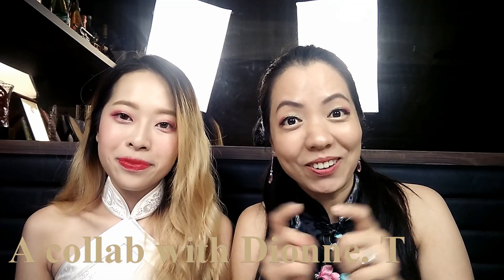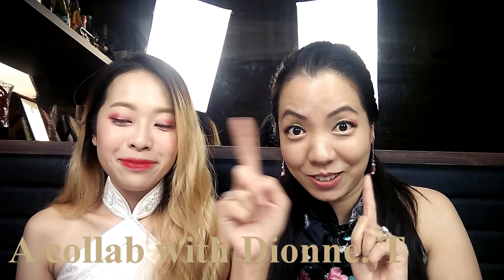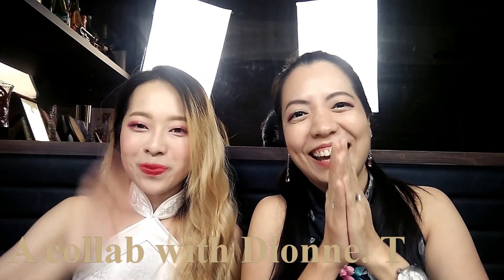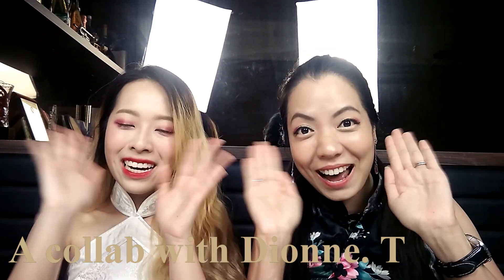This completes our makeup look! After that, please go to Dion's channel for the nighttime Chinese New Year makeup look. Even eyeballs are not twin sisters — even twin sisters have differences! I will link her channel in the description box and also somewhere on screen. I hope you like it — if you do, please like, subscribe, and comment! Thank you very much, dears, for watching, and remember to go to her channel. See you next time! Bye bye! Happy Chinese New Year!